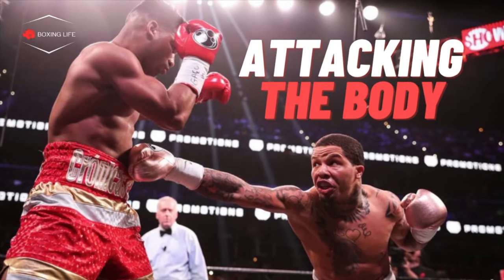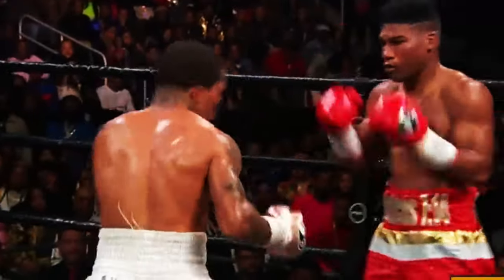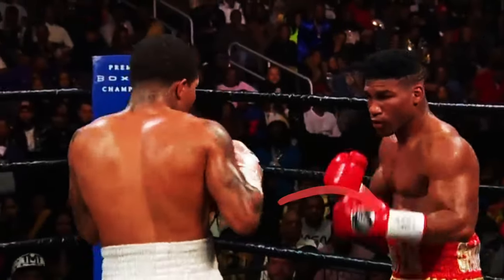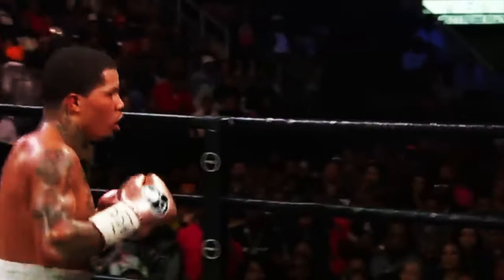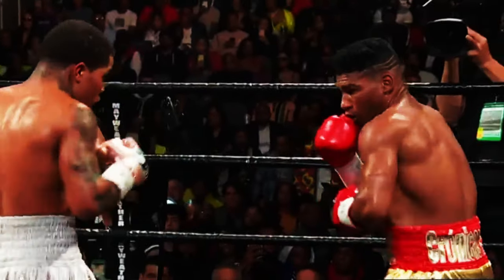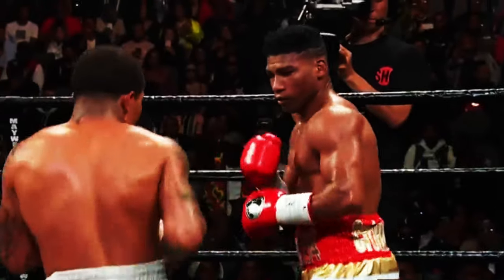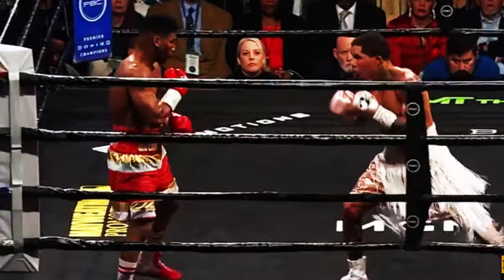Attacking the body: One of the things that Davis likes to do most is attack the body. Tank tends to invest in body punching early in his fights so he can break them down over the rounds. As he has stepped up in opposition, this is something he's started to do more, and is no doubt a tactic his mentor Floyd Mayweather and even his trainer Calvin Ford have encouraged. This then helps Tank to set up his big power shots up top later in the fight.